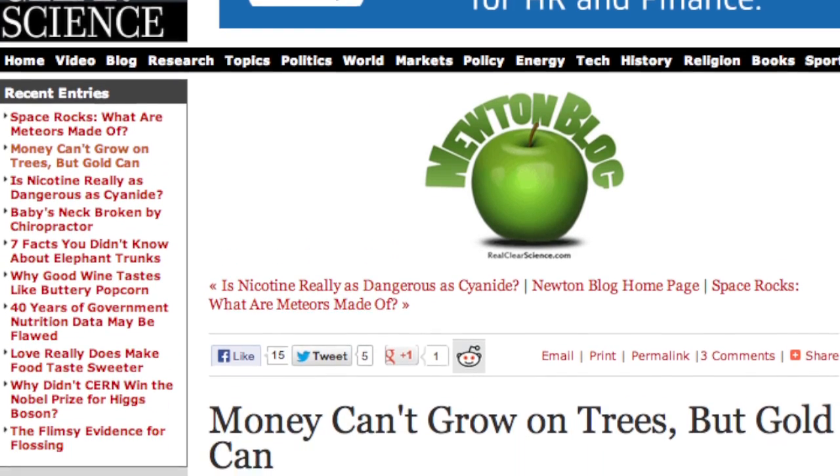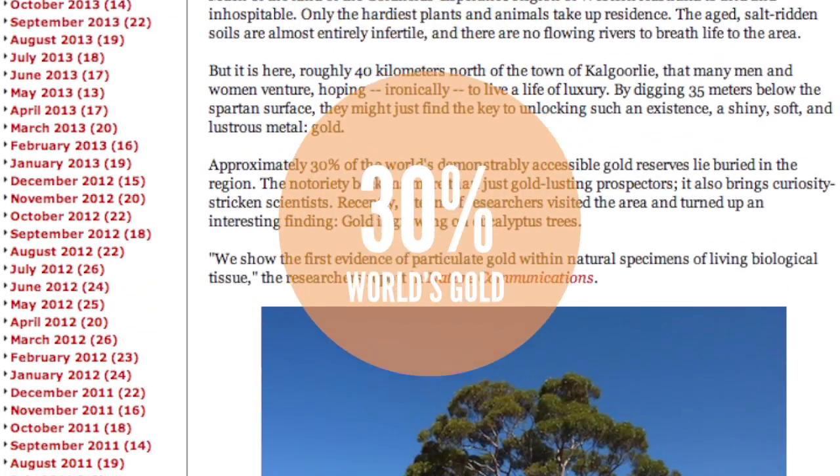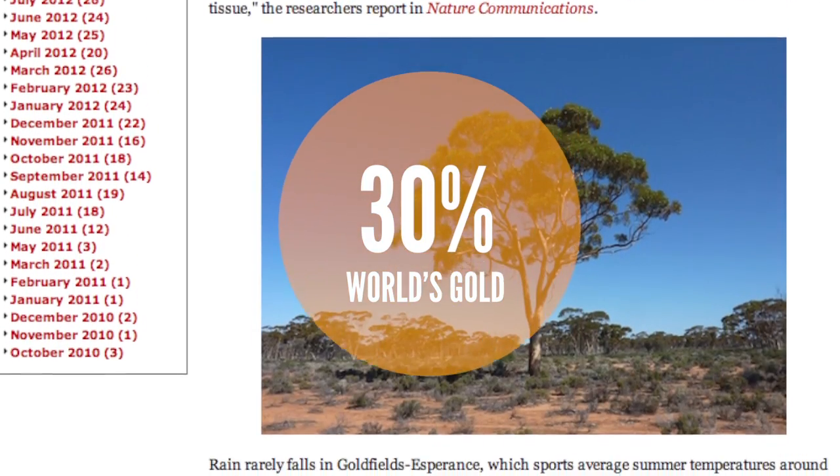According to RealClearScience, approximately 30 percent of the world's accessible gold reserves lie buried in the gold-filled Esperance region. Scientists have known for some time that gold deposits are occasionally found in eucalyptus trees in this gold-rich area.